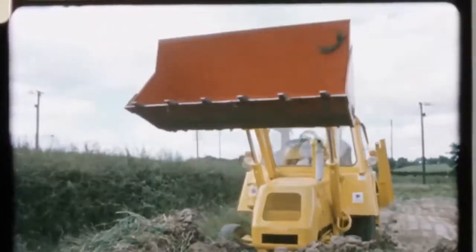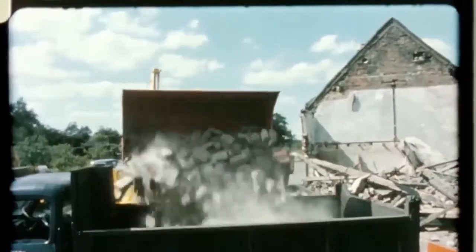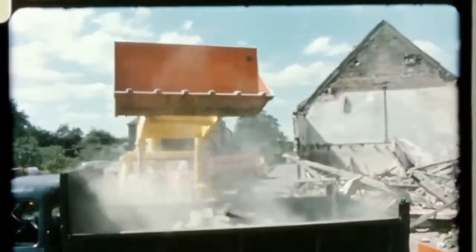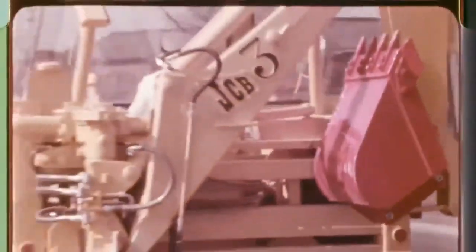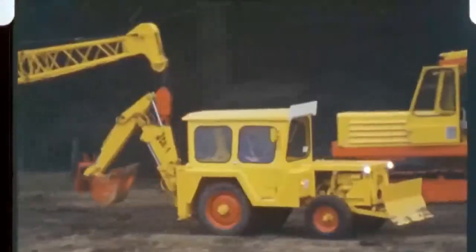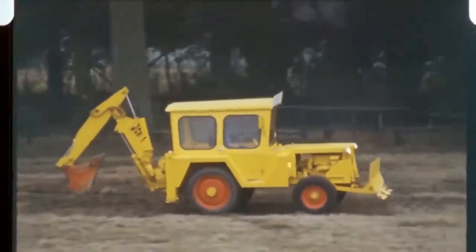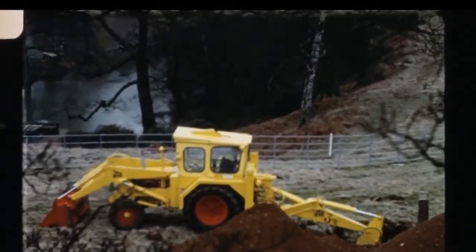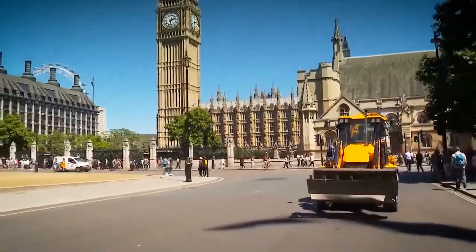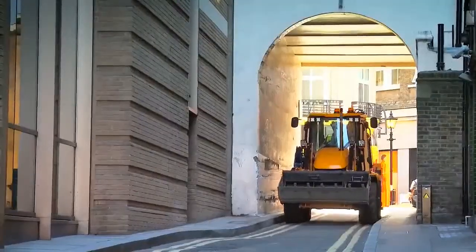It's impossible to overstate the importance of the JCB backhoe loader. It's a machine that sparked a mini industrial revolution, mechanizing jobs that had previously been done by hand. The backhoe loader became the mainstay of construction sites around the world for more than half a century. The machine has had songs written about it, and the term JCB has slipped into the global lexicon — it's become shorthand for all types of construction equipment. Say those three simple letters to someone with no connection to the construction industry, and this is the machine they will picture.